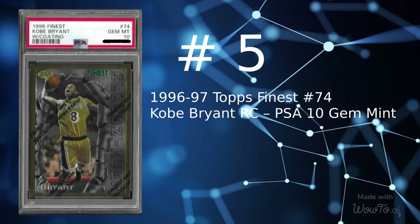And here are the top 5 Kobe Bryant Rookie cards sold in July. At number 5 is a 1996 Topps Finest card number 74, Kobe Bryant Rookie with Coating, Graded PSA 10 Gem Mint, sold for $1,001 on July 24, 2022.